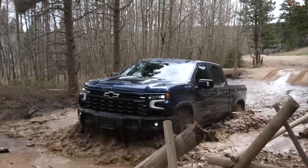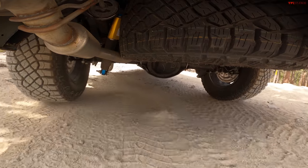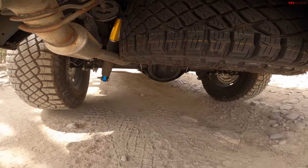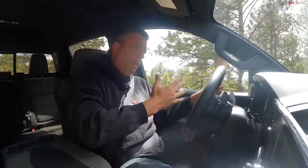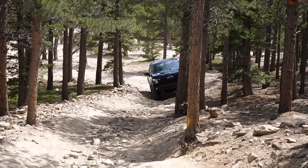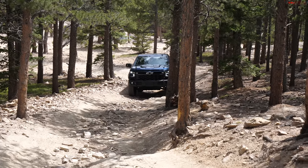Welcome to the world debut and first off-road drive of the first-ever 2023 Chevy Silverado 1500 ZR2 Bison. The Bison used to be Colorado-only, but now we have three of them including a heavy-duty truck. It's time to see what this new half-ton full-size off-road truck from GM can do. I'd call it the ultimate overland truck.